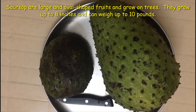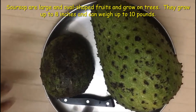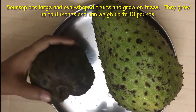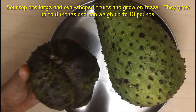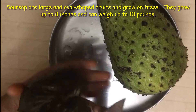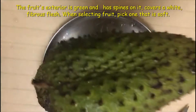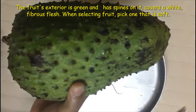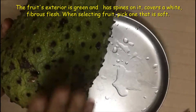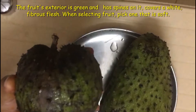Soursops are large and oval-shaped fruits that grow on trees. They grow up to 8 inches and can weigh up to 10 pounds. The fruit's exterior is green and has spines on it, covering a white fibrous flesh. When selecting the fruit, pick one that is soft.